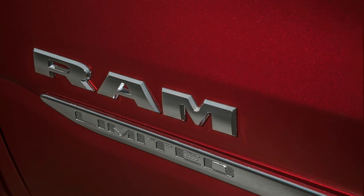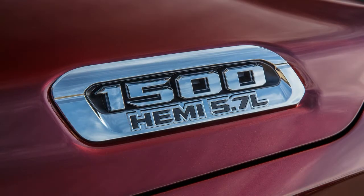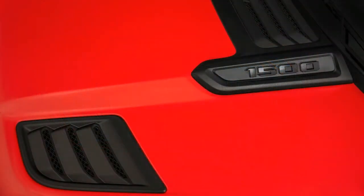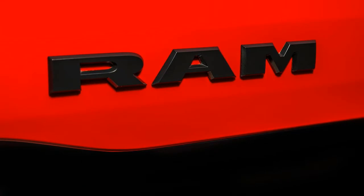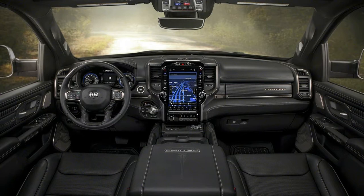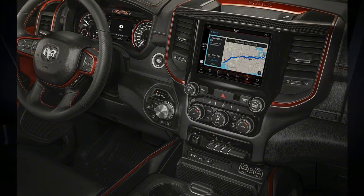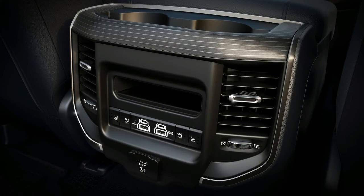Max payload increases by 420 pounds to 2,300, and towing capacity increases from 10,650 to 12,700 pounds. That beats Chevy, Nissan, and Toyota but falls short of Ford's 13,200-pound rating. Other chassis upgrades include a novel upper control arm made of reinforced nylon molded around a steel stamping. It doesn't save weight, but it efficiently adds the strength needed to permit a 22-inch wheel option on 4x4 models.